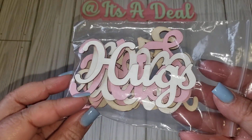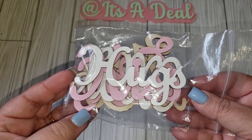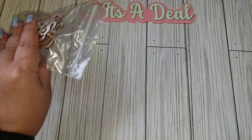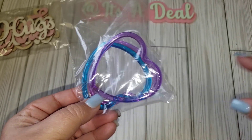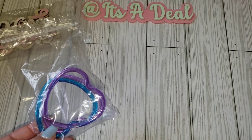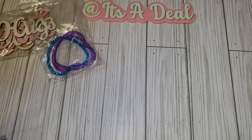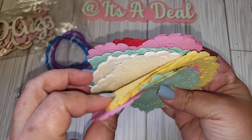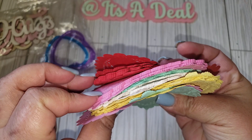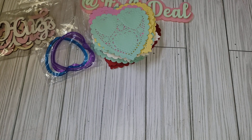I have these wooden phrases that I believe came from Hobby Lobby — just hugs, XOXO. I have some bracelets, which are great if you want to use them as a layering piece. I've also made shakers with these in the past. I have a bunch of different colors of doilies — I believe I got these on Amazon last year. Lots of pretty colors, plenty to share.